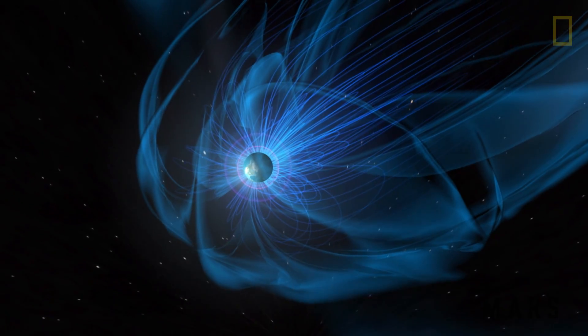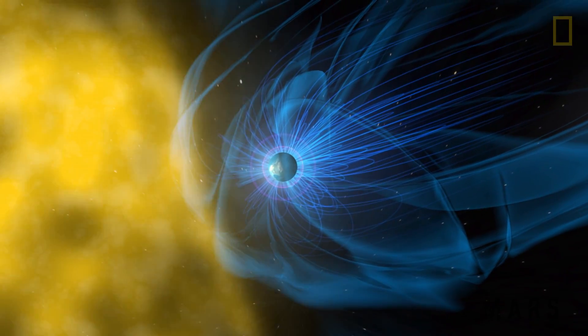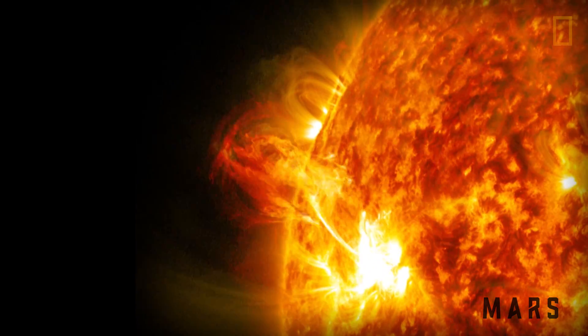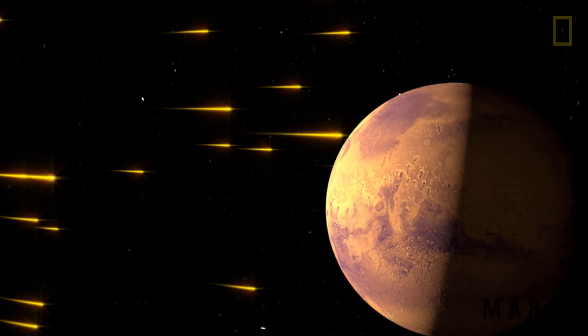Without a churning molten core like on Earth, Mars doesn't have a magnetosphere — a protective magnetic field around the planet. Without the magnetosphere, the solar wind, or charged particles from the sun, hit the atmosphere and strip off molecules and atoms over time.